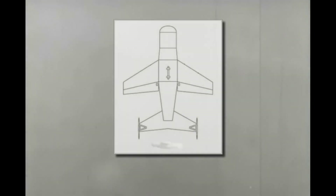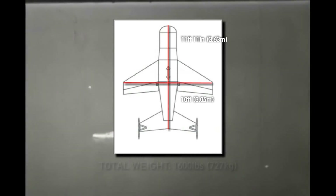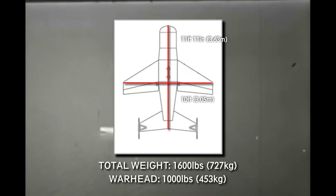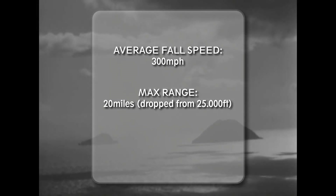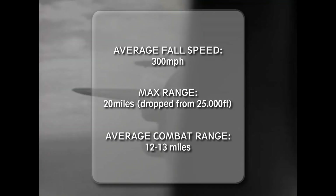The weapon was 11 feet 11 inches long with a wingspan of 10 feet, a total weight of 1,600 pounds, and carried a 1,000-pound warhead. It had an average falling speed of 300 miles per hour and a maximum range of 20 miles if released at 25,000 feet, though the usual combat drop range was 12 to 13 miles. The bomb was held on course by two gyroscopes, and control surfaces were moved by a completely mechanical mechanism.